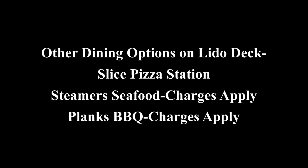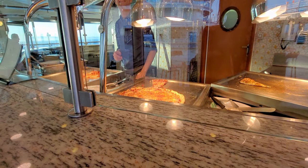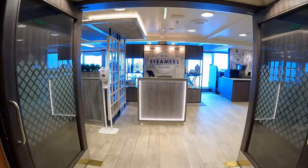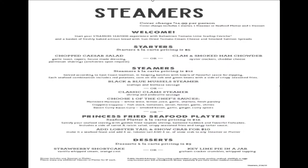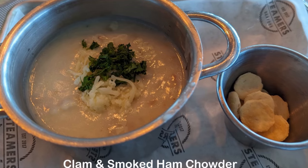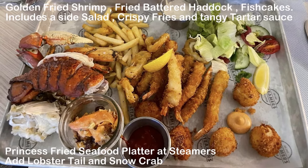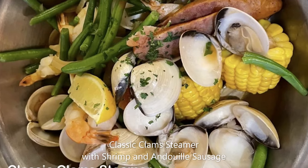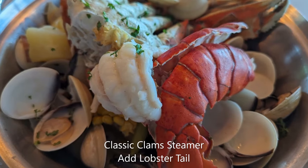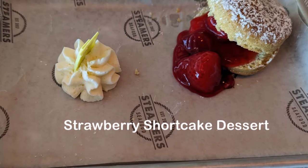Other dining options on Lido Deck include sliced pizza, Steamers seafood, and Planks barbecue. The Princess seafood platter at Steamers includes a side salad, crispy fries and tangy tartar sauce. The fried seafood platter includes golden fried shrimp, fried battered haddock and fish cakes. Also available: black and blue mussels steamer, and classic clam steamer with shrimp and andouille sausage. Lobster tail and snow crab can be added for additional charges.